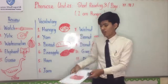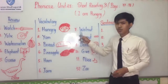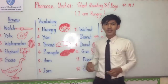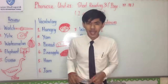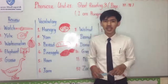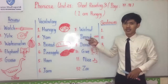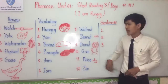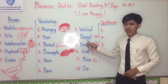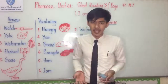Number seven: Walnut. I spell: W-A-L-N-U-T. Walnut is a kind of nut. In Khmer, it is still called walnut. Number eight: Peanut. I spell: P-E-A-N-U-T. In Khmer, you can call it 'sondaek day.'